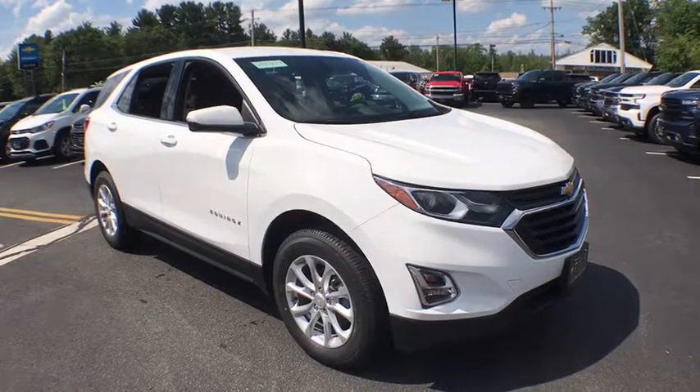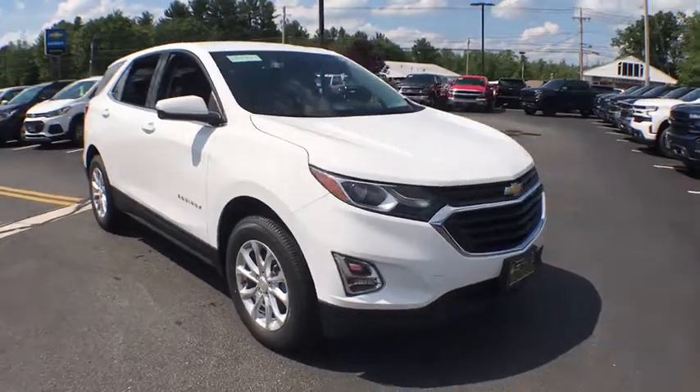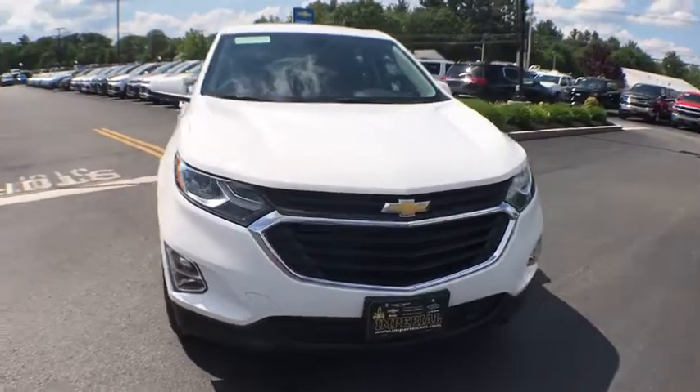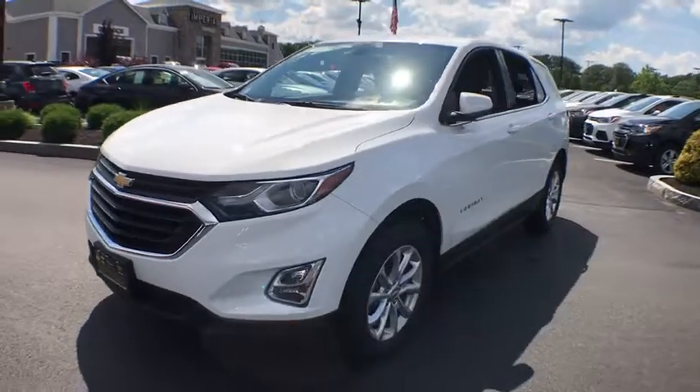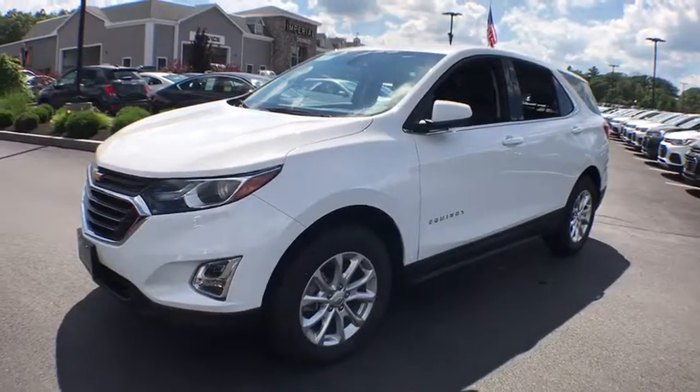You are going to love the 2019 Chevrolet Equinox. Fuel efficiency, safety, and value equals the Chevy Equinox. This vehicle has less than 100 miles. Here are some of this vehicle's great options.